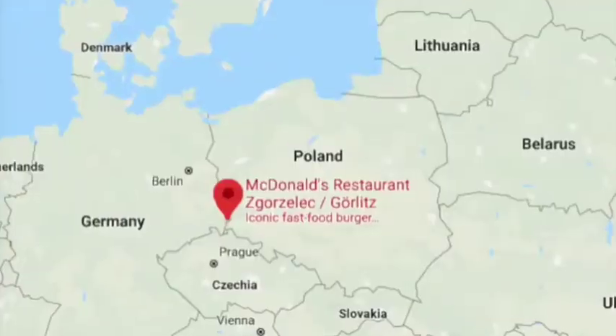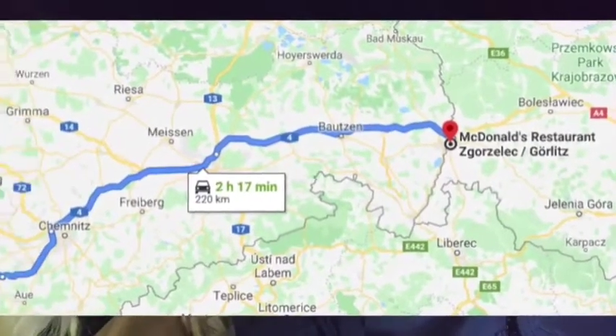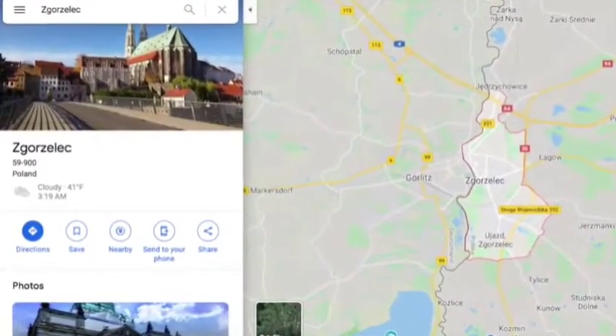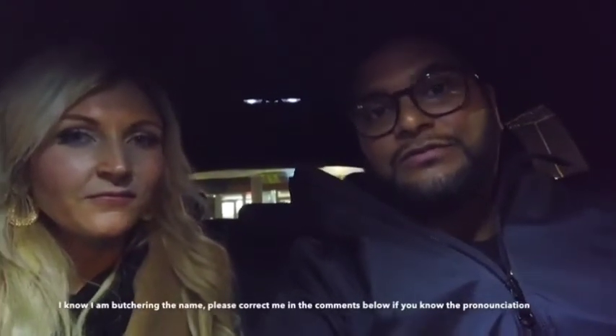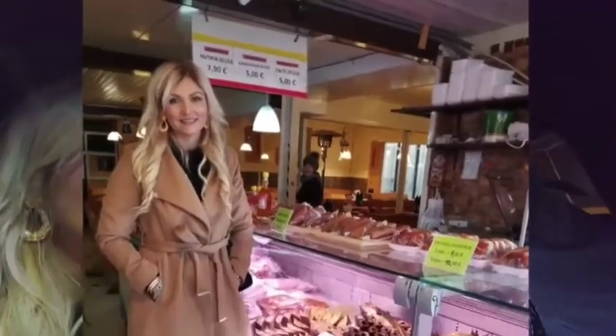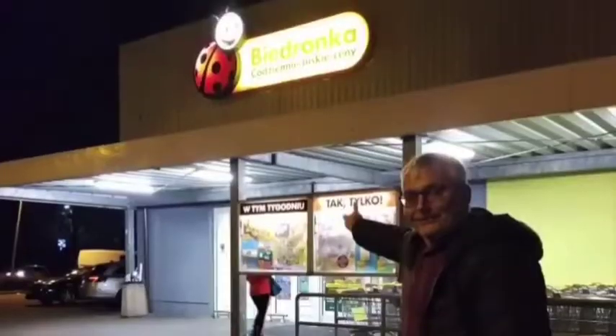We are at McDonald's in Poland. We drove about two and a half hours out from Sandy's hometown Zwickau. We visited a border town of Zgorzelec, which is bordering Görlitz on the German side, and Zgorzelec is on the Polish side — so the city is cut in half. A lot of people come here to try different foods and get groceries. It's a little cheaper, and they do have McDonald's on both sides.